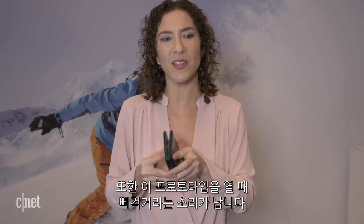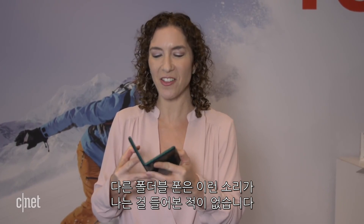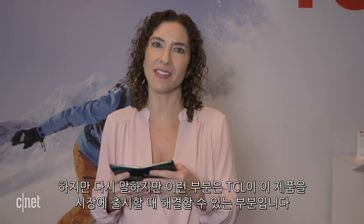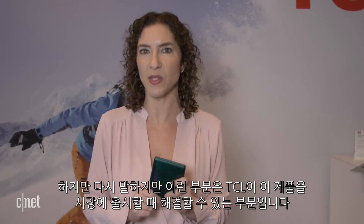I'm also noticing on this particular prototype that it kind of squeaks when I open it. I don't think I've ever heard a foldable device do that, but this is something that TCL will probably work the kinks out on when this device comes to market.